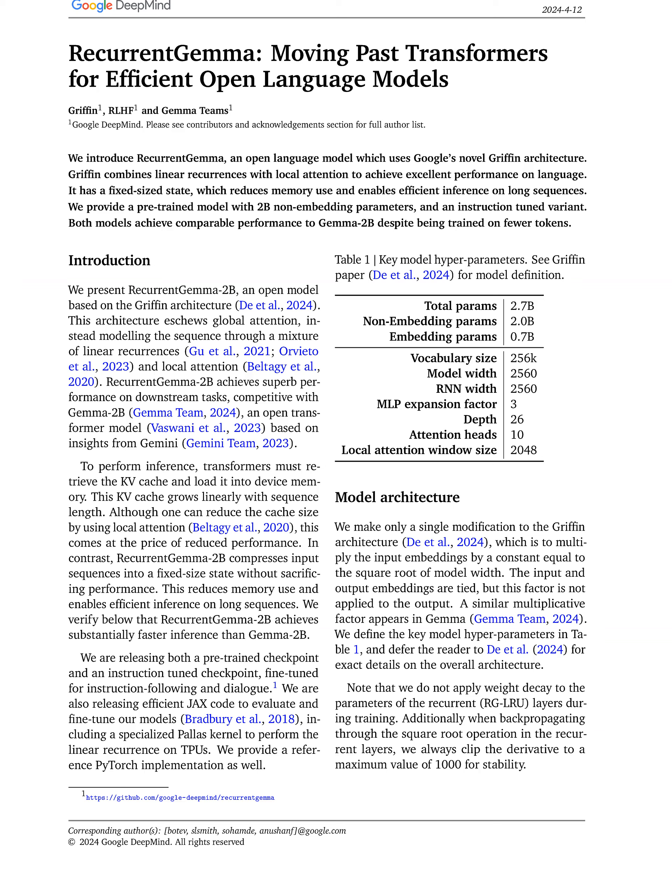In this paper, we present modifications to the Griffin architecture aimed at enhancing model performance. One key modification involves multiplying input embeddings by a constant equal to the square root of the model width, which helps optimize the model's processing of input data.